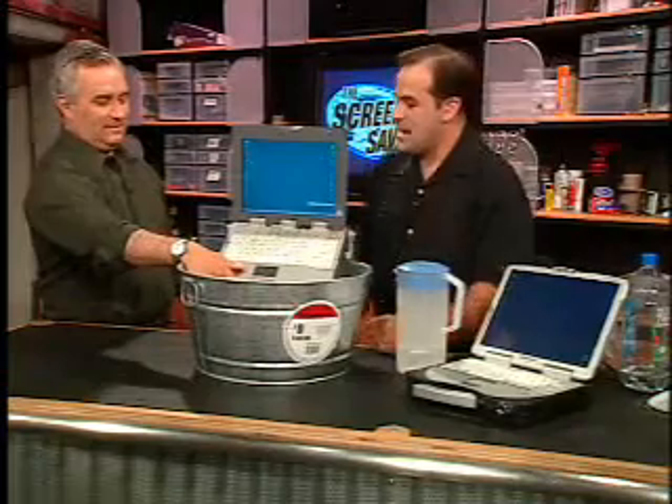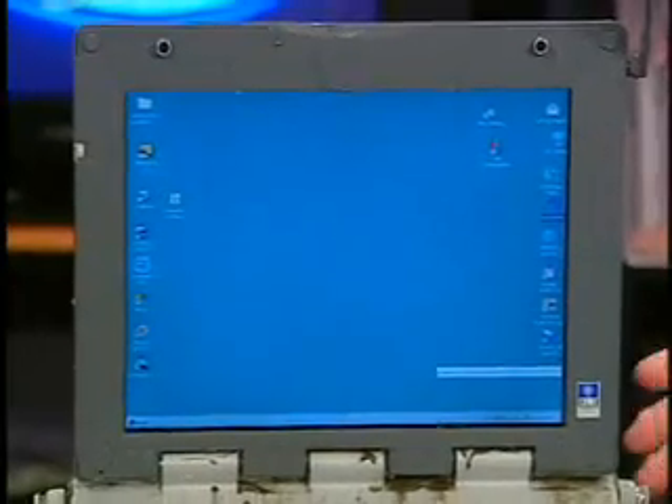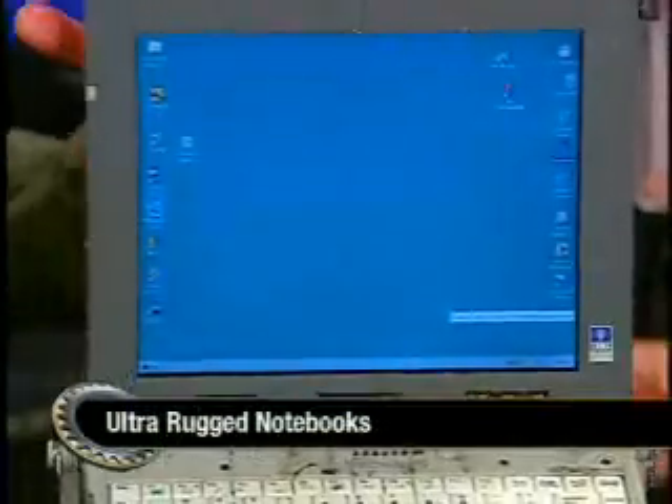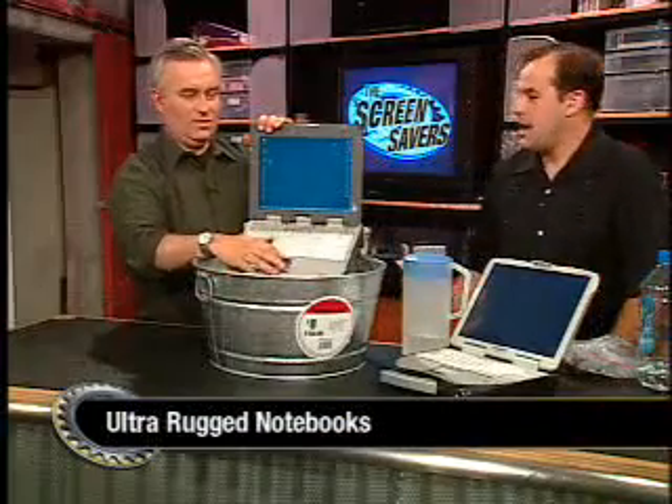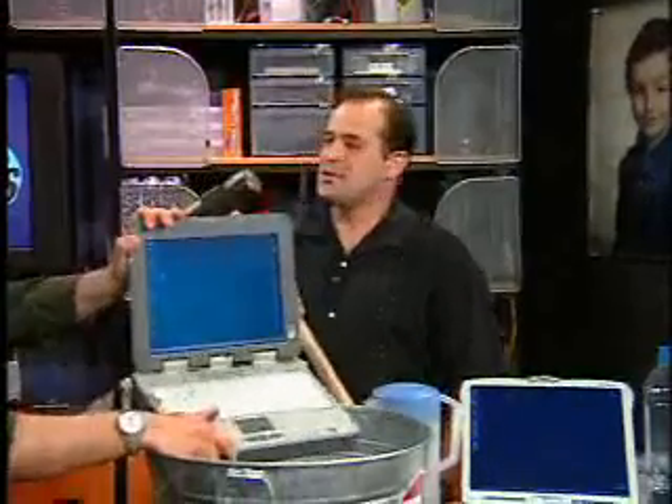You notice something — it hasn't stopped running. The screen hasn't fried; it's pretty happy. It hasn't done a thing. The idea is these are built a little tougher. Now, they're not indestructible — I can guarantee you that if I hit it in the middle of the screen with the sledgehammer, it's going to stop.